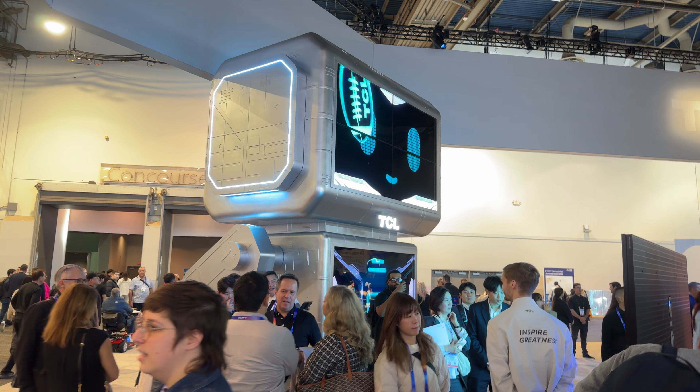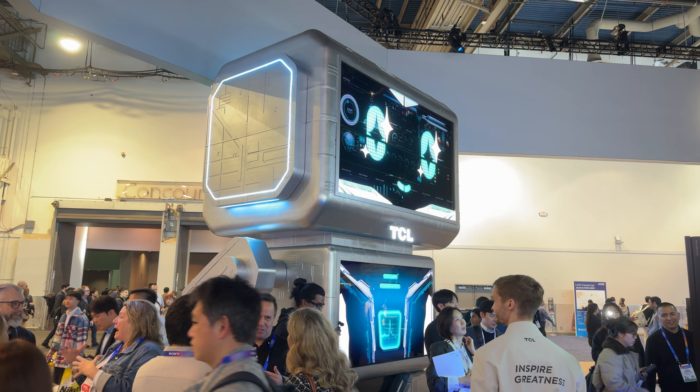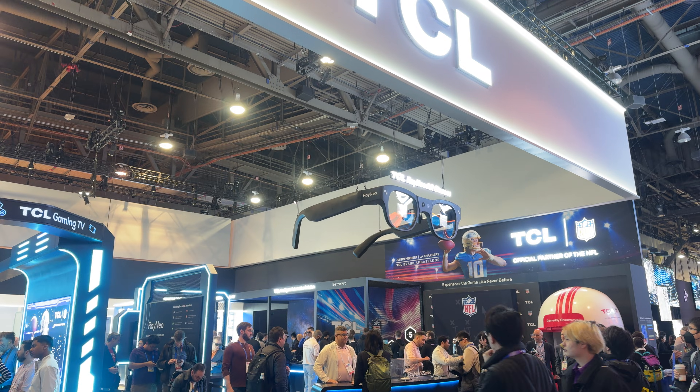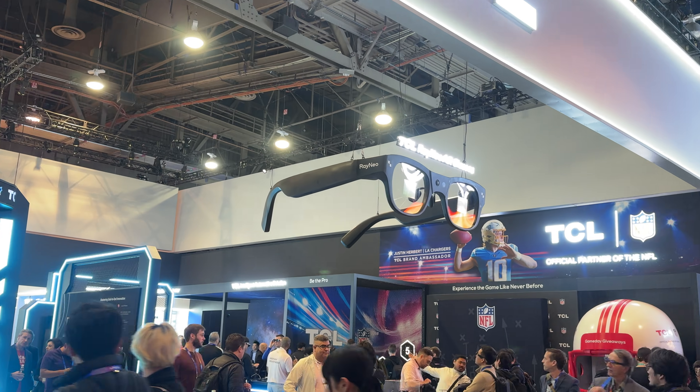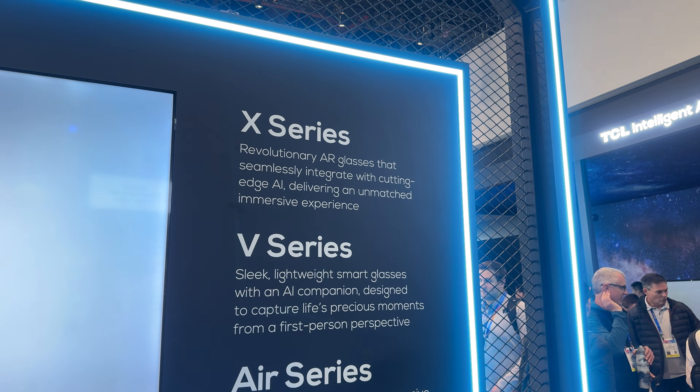CES 2025 had no shortage of incredible tech, and TCL made a splash this year with their latest AR glasses. We stopped by their booth to check out the Rayneo X3 Pro and the Rayneo Air 3 glasses, two devices packed with cutting-edge features. Let's dive into what makes these glasses so exciting.